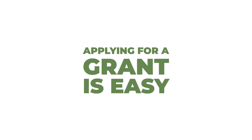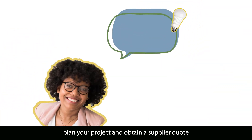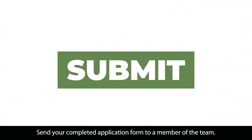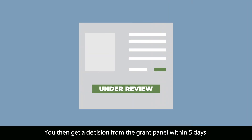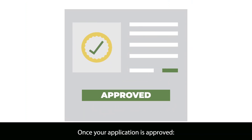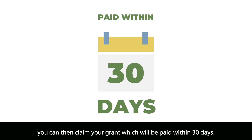Applying is easy. Just download an application form from our website. Plan your project and obtain a supplier quote. Send your completed application form to a member of the team. You will then get a decision from the grant panel within five days. Once your application is approved and your chosen supplier has completed the work, you can then claim your grant which will be paid within 30 days.